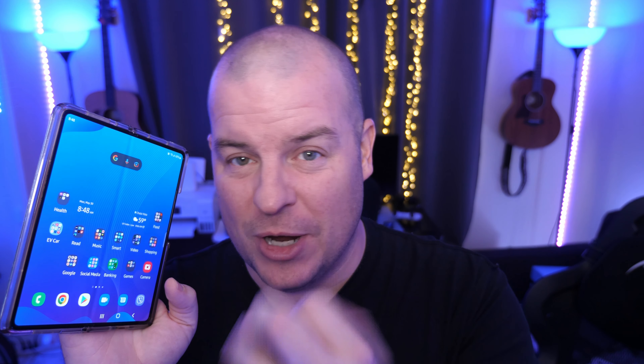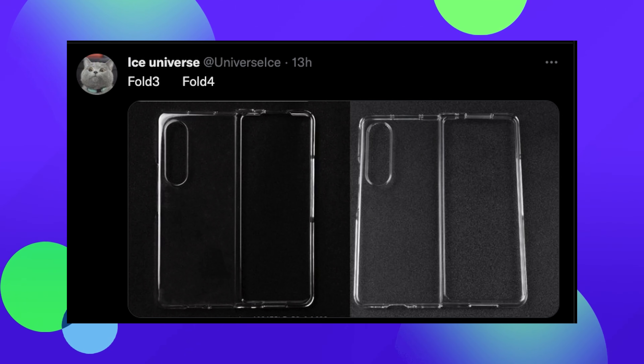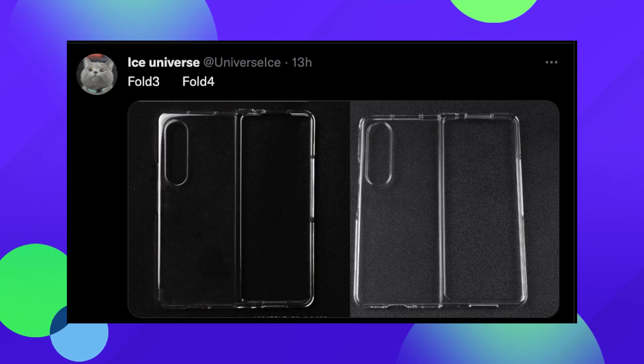First let's talk about the design. They've really seemingly thinned things out on this, and it's going to look a little bit more sleeker too. You can tell that by this case comparison — Z Fold 3 versus the Z Fold 4 — and you can see a slightly wider aspect ratio. This tweet is coming from Ice Universe showing off the Fold 3 on the left and the Fold 4 on the right.